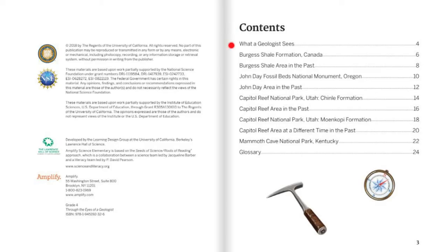Contents: What a Geologist Sees; Burgess Shale Formation, Canada; Burgess Shale Area in the Past; John Day Fossil Beds National Monument, Oregon; John Day Area in the Past; Capitol Reef National Park, Utah; Chinle Formation; Capitol Reef Area in the Past; Capitol Reef National Park, Utah; Monocopy Formation; Capitol Reef Area at a Different Time in the Past; Mammoth Cave National Park, Kentucky; Glossary.